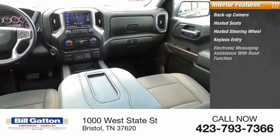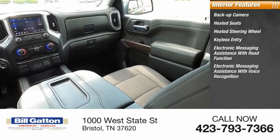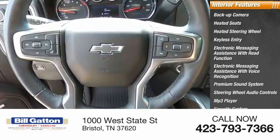Additional features include keyless entry, electronic messaging assistance with read function, electronic messaging assistance with voice recognition, premium sound system, steering wheel audio controls, MP3 player, and security system.